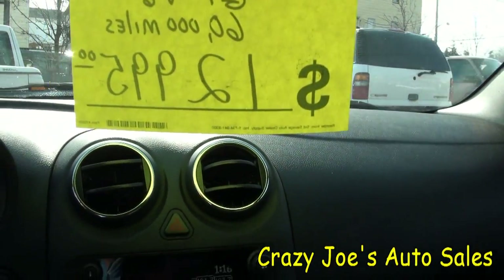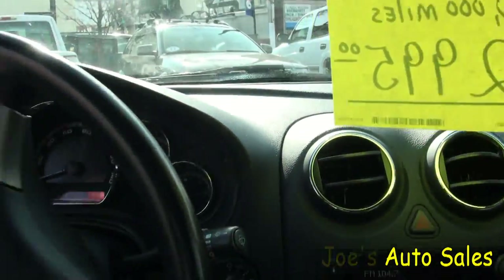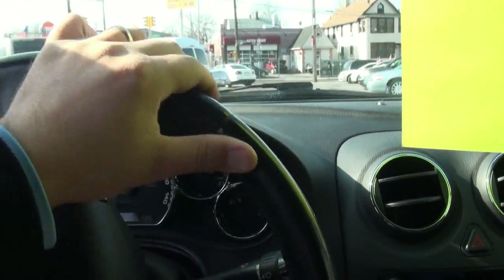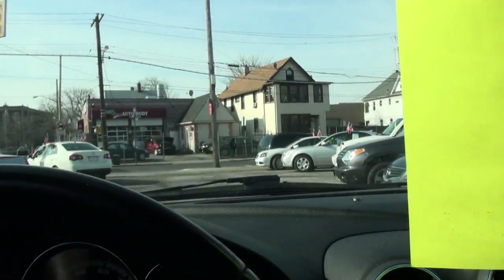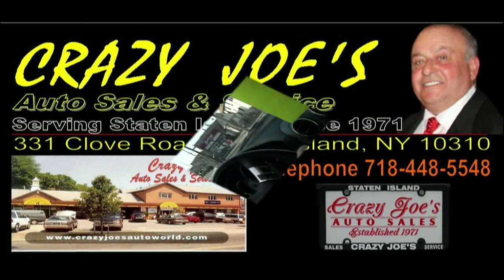Keep in mind, this is a 2009. If you need more information on this vehicle or others like it, we do have another G6 in stock. Please give us a call here at Crazy Joe's Auto Sales. We have about 50 vehicles in stock, and they've all been serviced and they're all ready to go.